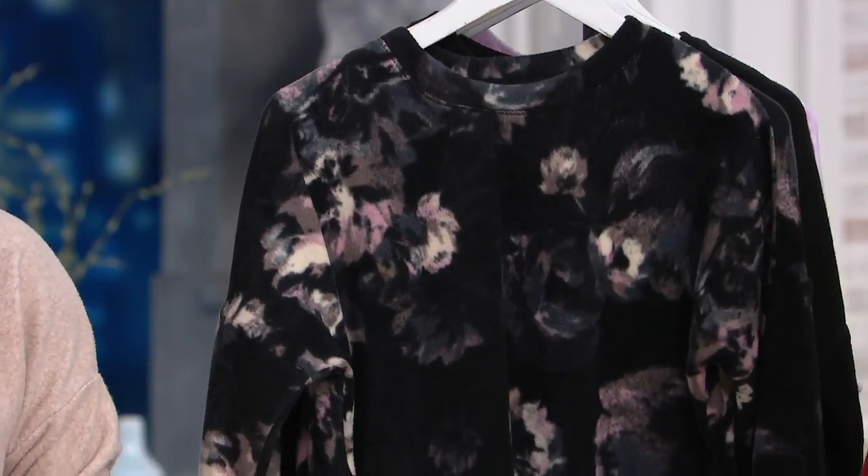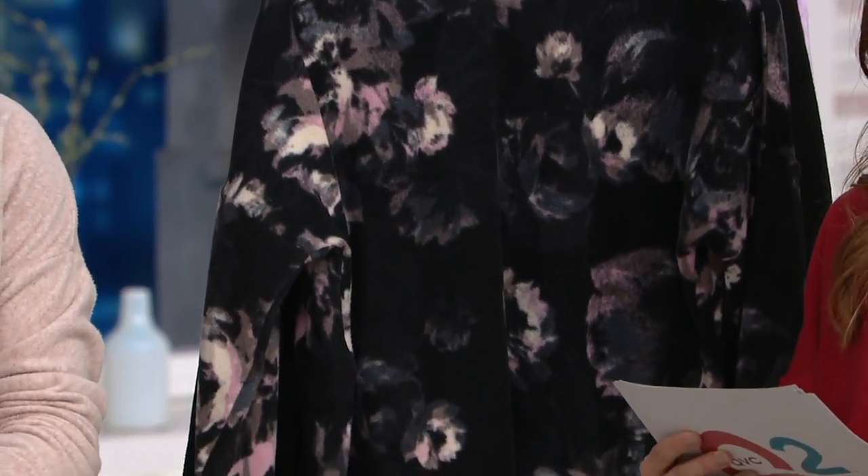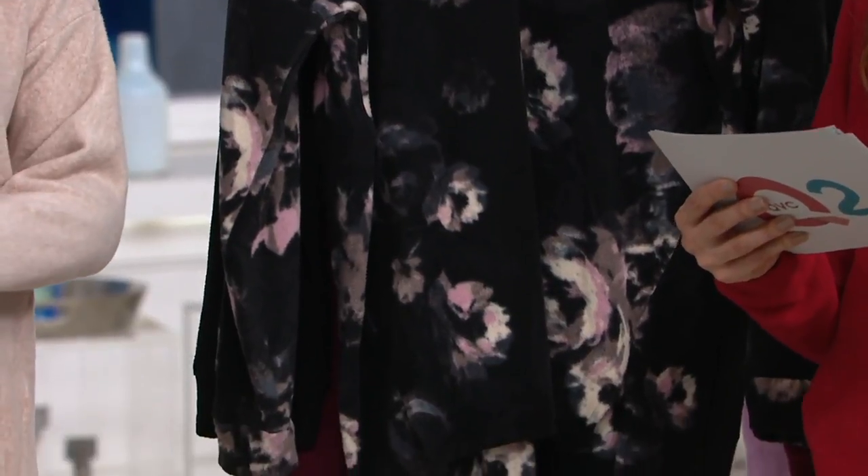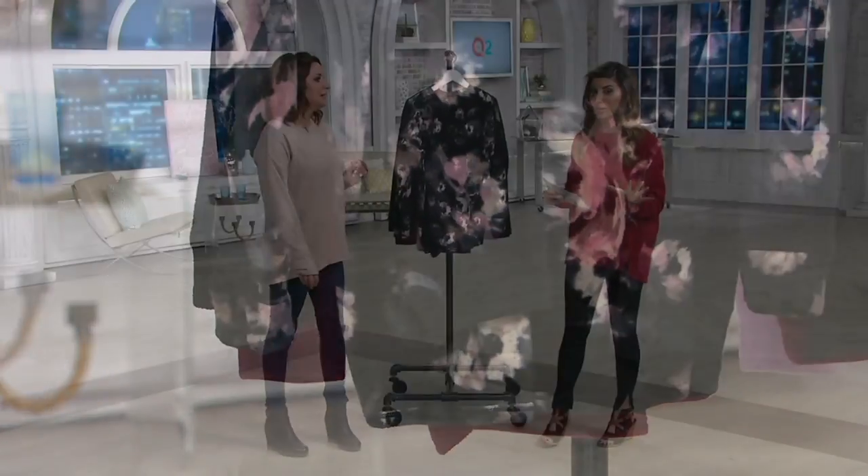I had to slip it on — we'll show you sizing. It's small through 3X. A293093 is your item number. The key here is in this long sleeve pullover top, get the color and then you get this price.